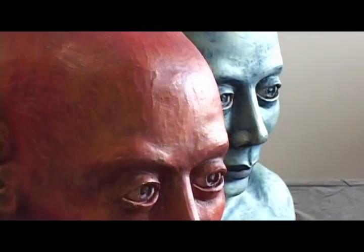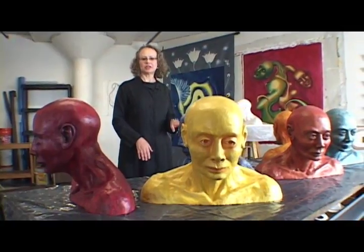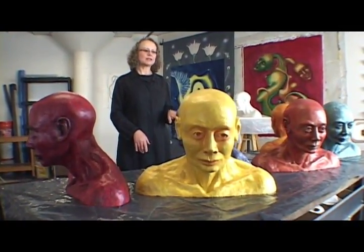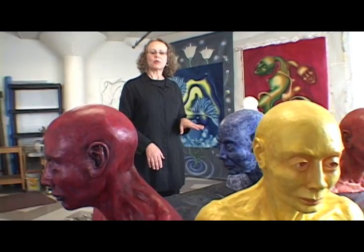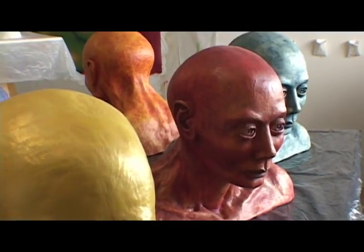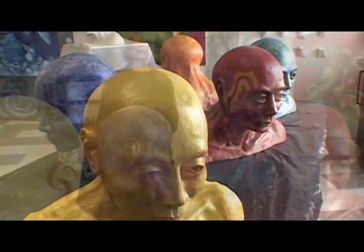I like to work in series. This is a series entitled Sear. I have cast multiples of these heads in hydrocal and then I paint each one individually with oil and acrylic paint. They can be presented as individual works, but I like to see them as a group in dialogue with each other.